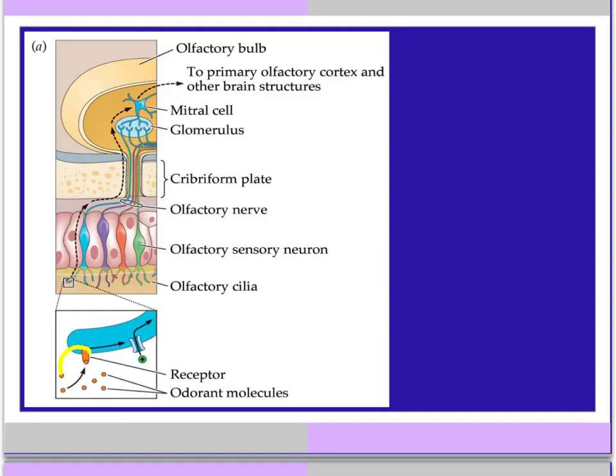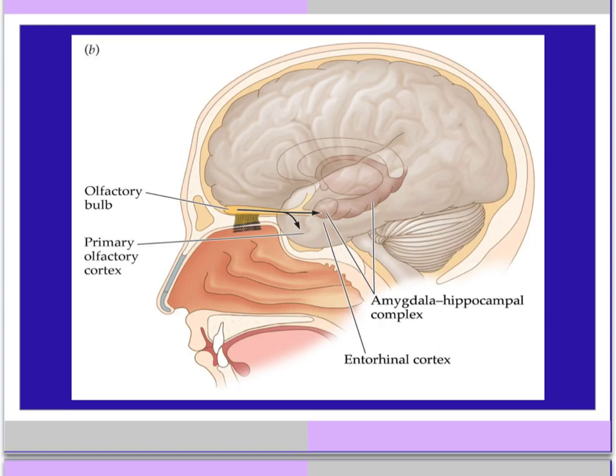If enough odorant molecules plug into receptor sites, they stimulate the sodium channels to open up. Sodium rushes in, depolarizing that neuron. A message is then sent up onto the olfactory nerve and up to the olfactory bulb, and then on to the brain. The olfactory message travels from the olfactory bulb along the olfactory nerve into the temporal lobe, which is the primary olfactory cortex — the area where we interpret what that odor sensation was.